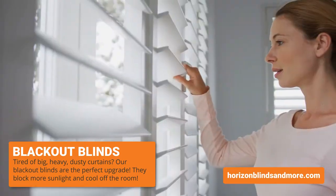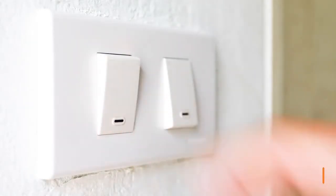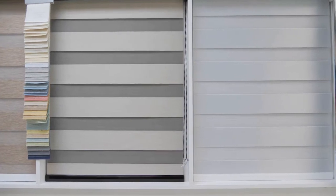Plus, these blinds allow you to see what's going on outside while putting you in control of how much privacy they provide at any given time throughout the day.